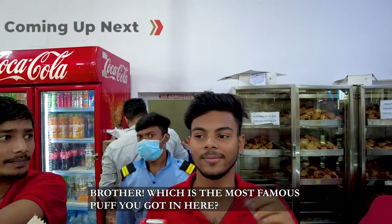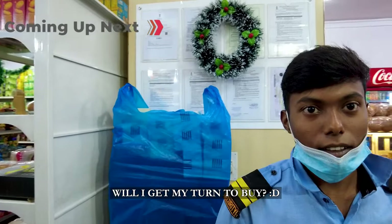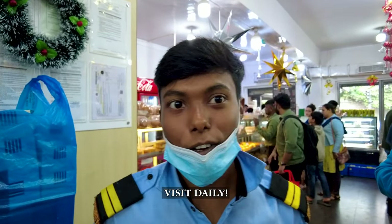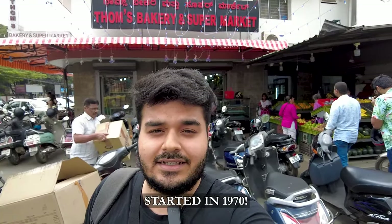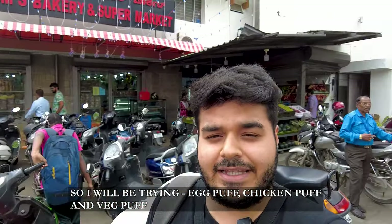What is your most famous puff? What do you eat here? Egg puff. Your billing line is so long — will my number come today? When should I come here? I am right outside the famous old Thoms Bakery, started in 1970, and today we are going to eat some amazing puffs. I will be trying the egg puff, the chicken puff, and the veg puff.